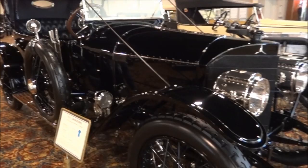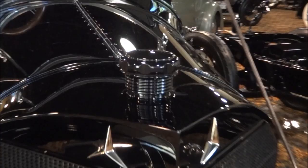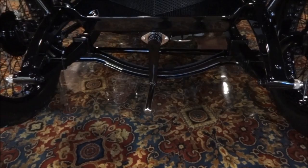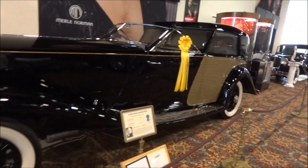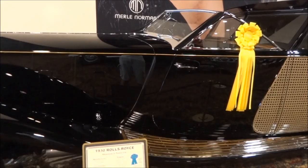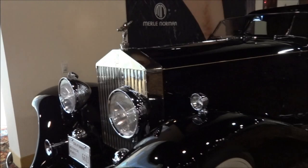This is a 1913 Mercedes — no special fancy hood ornament on this one, which is interesting. Look at the crank — really cool. Over here we have a 1930 Rolls-Royce. Best of show at the Pebble Beach Concours in 1992 — a Rolls-Royce Phantom 2 Town Car. $23,000 in 1930. Wow, look at that.